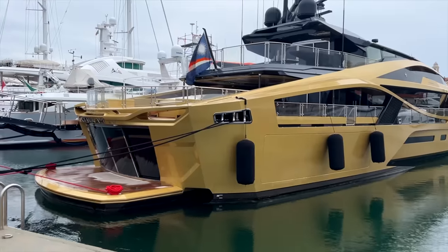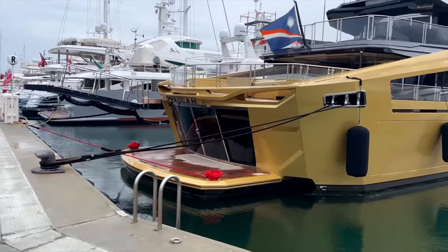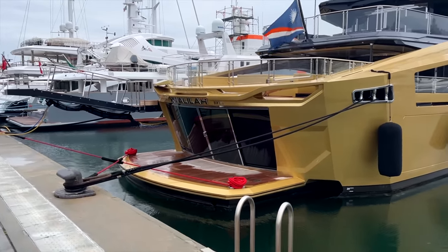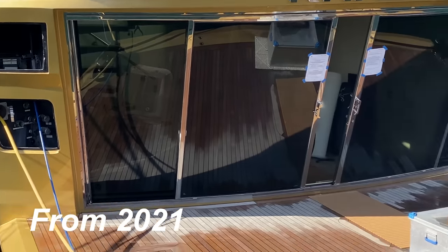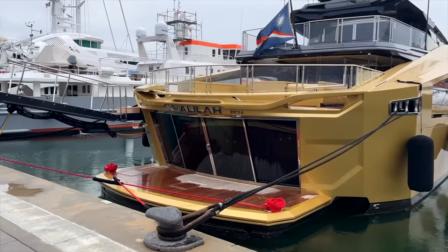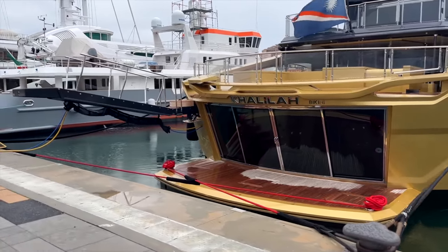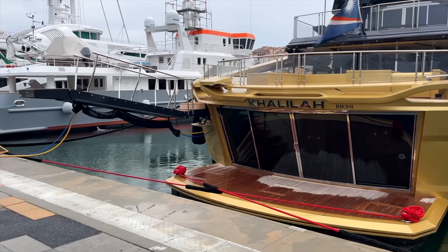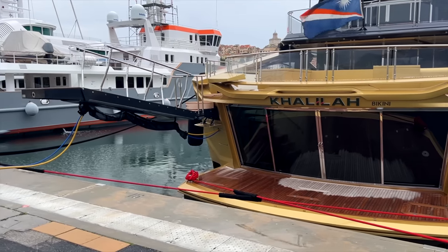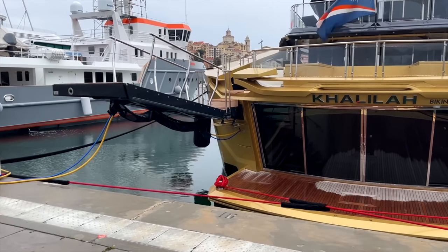In the last video, which was from a few years ago, they had no passerelle and just had a piece of wood — a plank going from the quayside onto the boat — which looked ridiculous on a yacht painted in gold. But as you can see here, the passerelle is back on board now. I spoke to someone involved in the construction and they said the passerelle has been a constant problem, probably due to the carbon fiber construction.